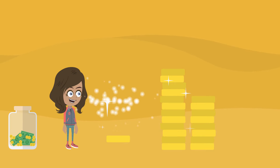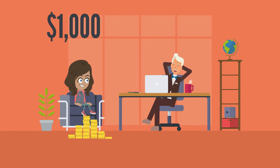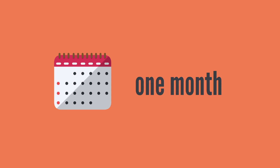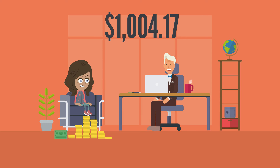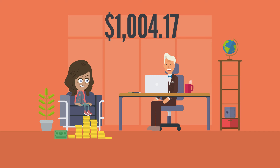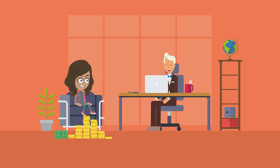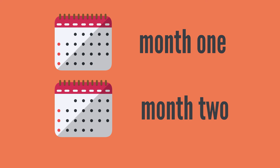Compound interest helps your money grow faster because your interest will earn interest. Let's say you put $1,000 in a savings account and you earn 5% interest on your account. After the first month, the bank will pay you $4.17 just for leaving your $1,000 in a savings account — now you have $1,004.17. If you keep your money in the account, the bank will pay you interest on $1,004.17.